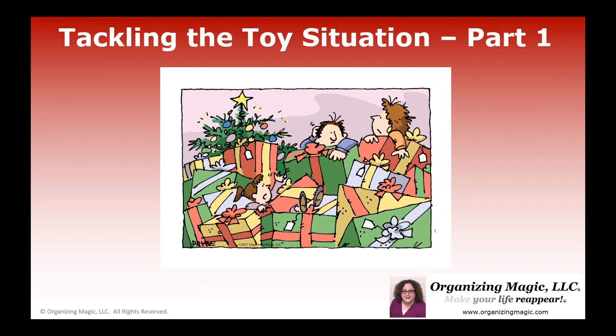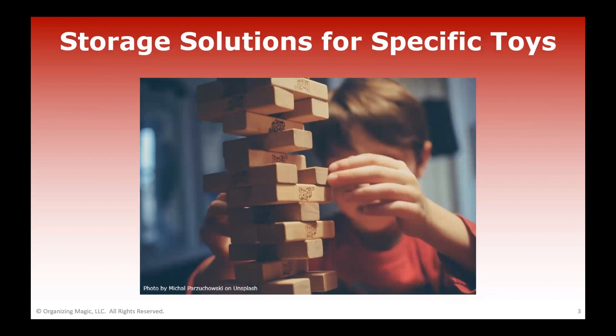There are so many different toys to talk about that we've broken this into a three-part video series. So today we're on part one of tackling the toy situation. We're going to focus on storage solutions for specific toys, because keeping your toys organized will help you identify where they are and when your children have outgrown them and are ready to swap them out for something else.